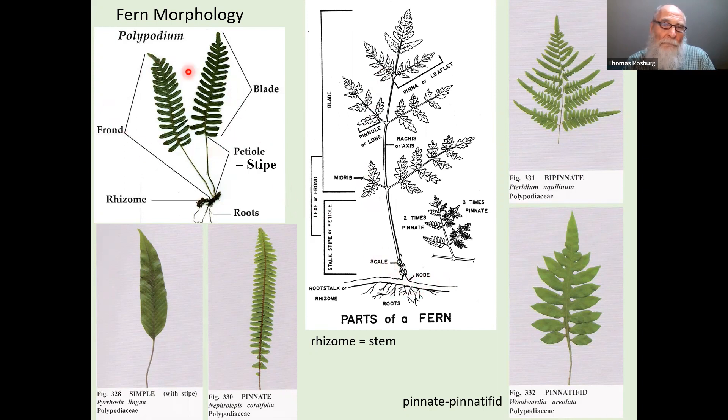We've got a couple of leaves here. We can call that entire leaf a frond — a term used for fern leaves. The leaf can be divided into two parts: the blade, which is the expanded photosynthetic part, and the petiole. When we're talking about a frond, another term often used instead of petiole is stipe. This diagram shows the petiole, stipe, and stalk all referring to the same structure, and then this part up here is the blade.